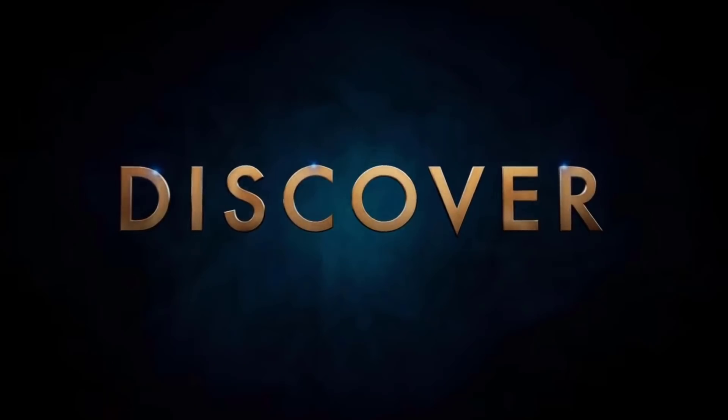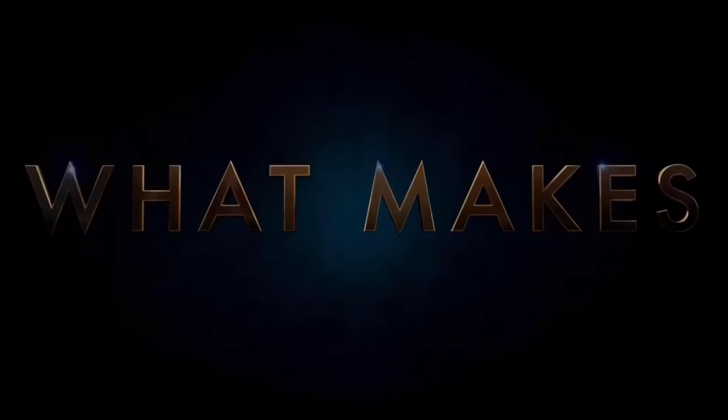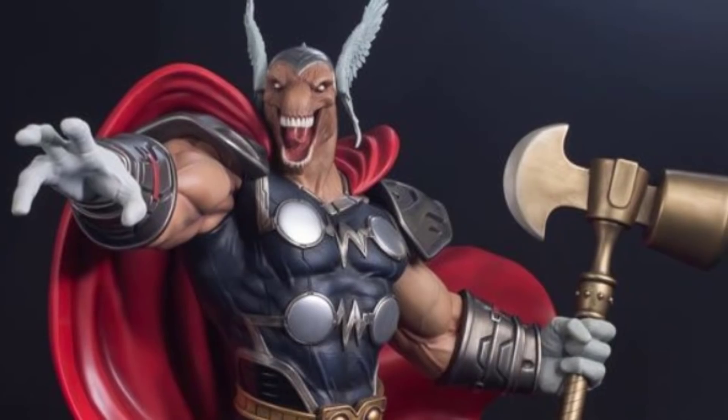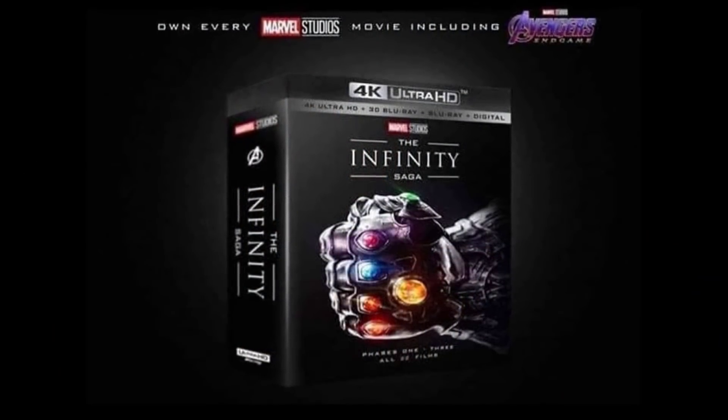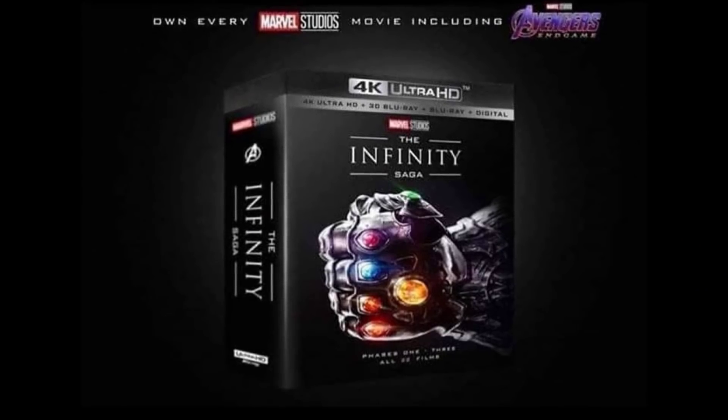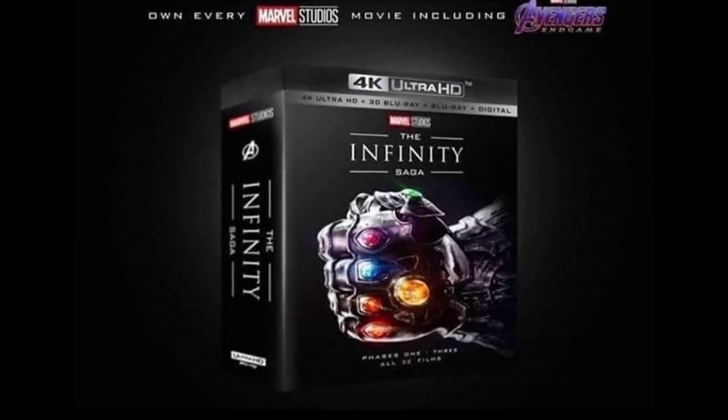Before we get into it, grab the subscribe button — we're still giving away this insane one-fourth scale Beta Ray Bill, as well as our third and final Infinity Saga box set. To be entered to win, all you have to do is grab the subscribe button, then leave a like and a comment down below.